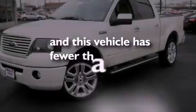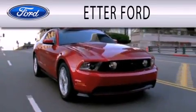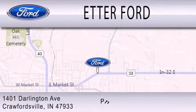Contact us today to arrange your test drive. Head Air Forward is dedicated to doing everything possible to ensure that the experience you have selecting your next vehicle is as pleasant as possible. We are located at 1401 Darlington Avenue in Crawfordsville.